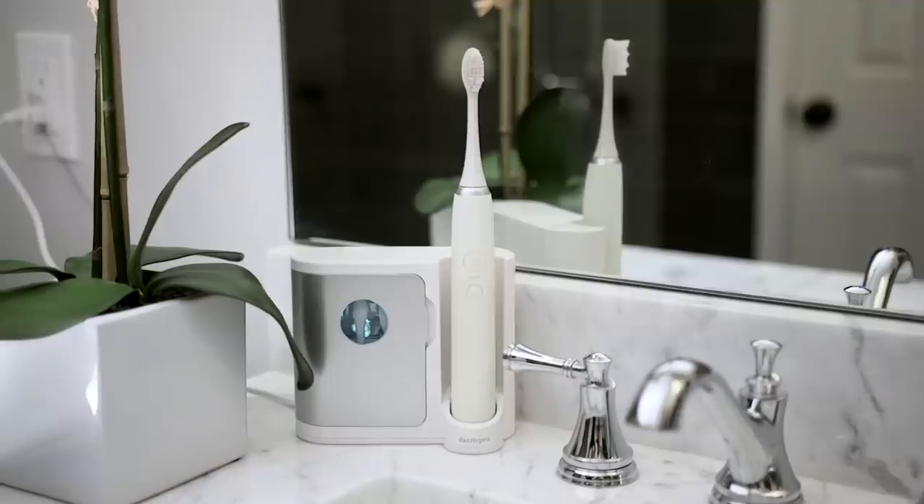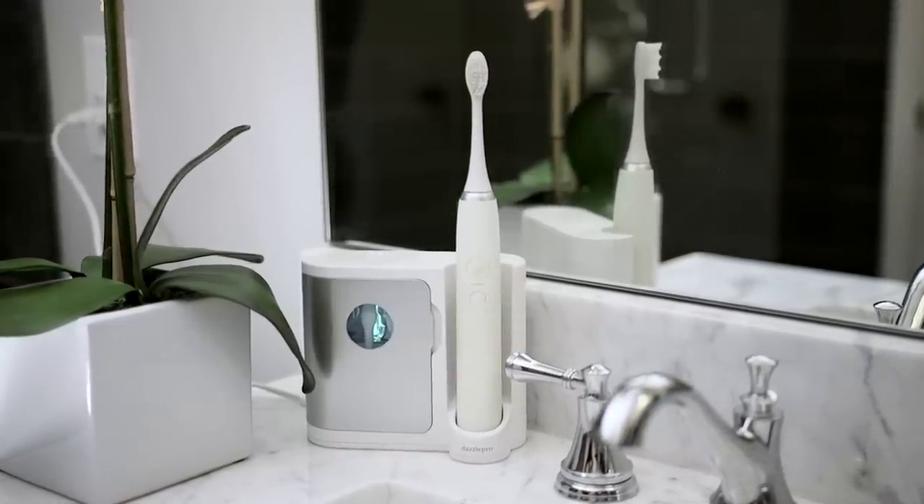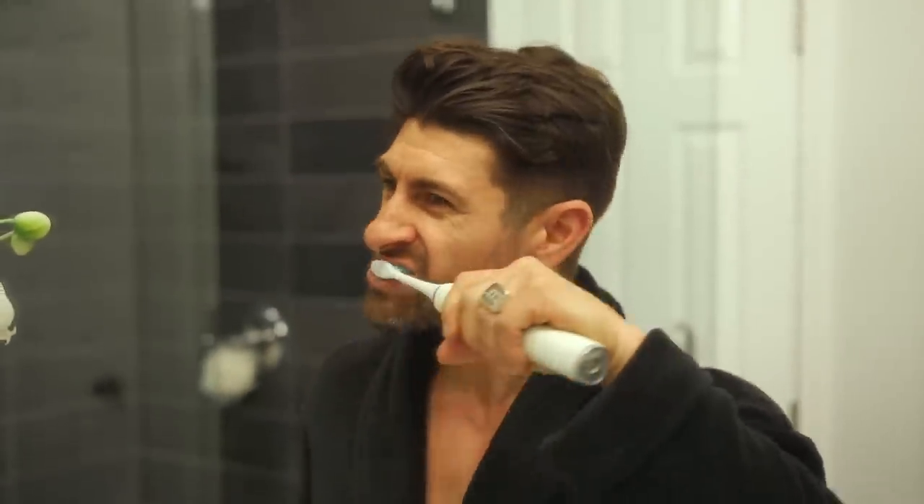Number one: an electric toothbrush. If you want your smile and mouth hygiene game to be taken to that next level, you've got to invest in a great quality electric toothbrush. Manual toothbrushes are okay, they do the job, but electric — whoa mama — they're amazing.